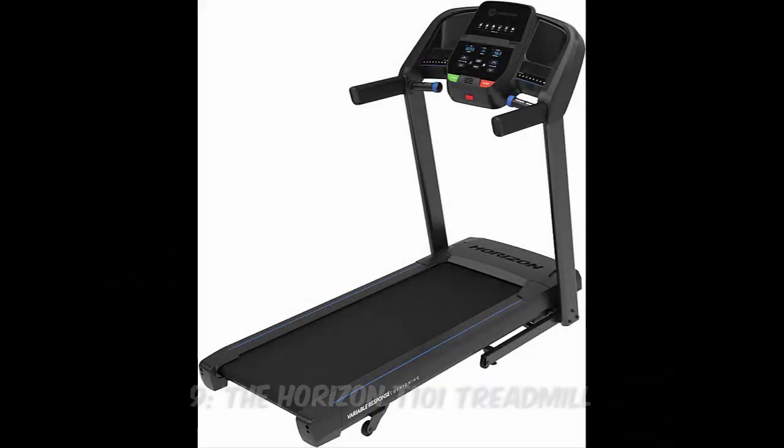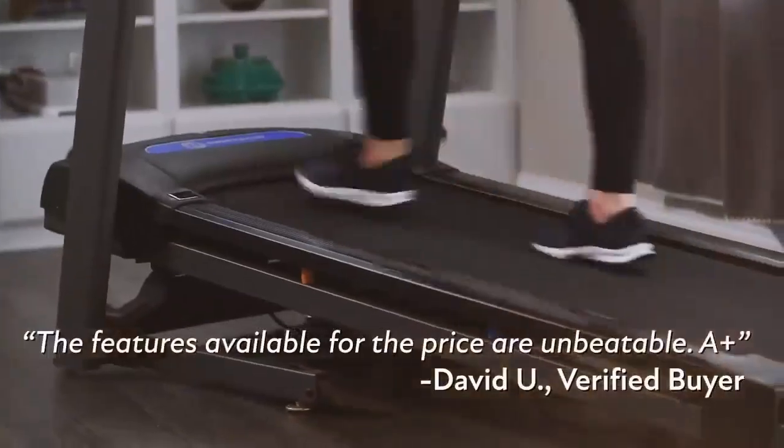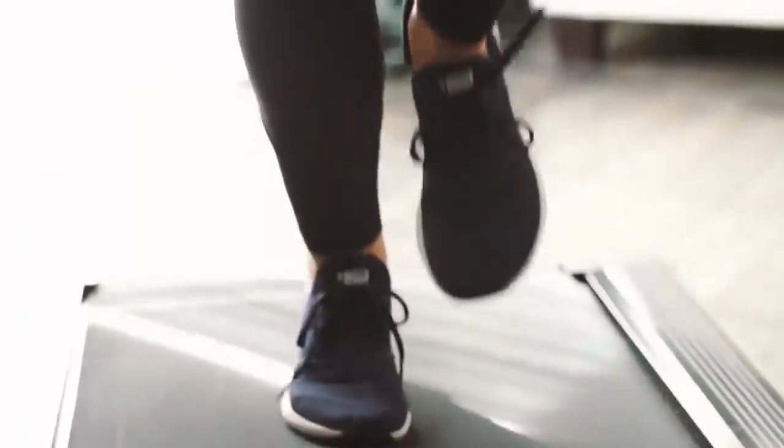Number 9: The Horizon T101 Treadmill. A favorite for its user-friendly interface, this treadmill provides a smooth ride with its durable frame and foldable design. It also comes with Bluetooth speakers, allowing you to jam out to your favorite tunes while you sweat.